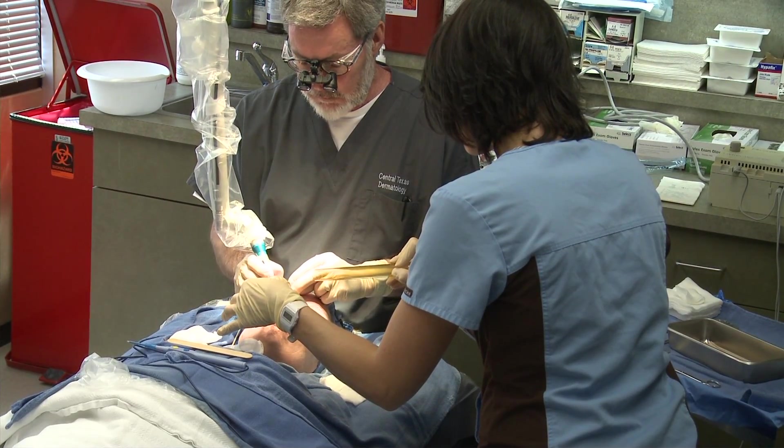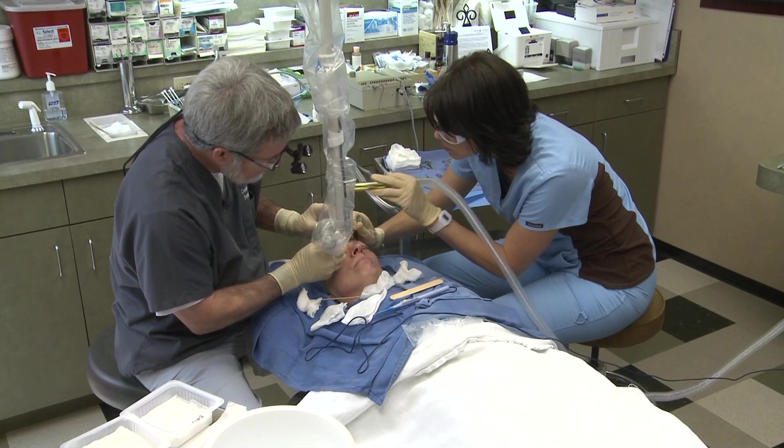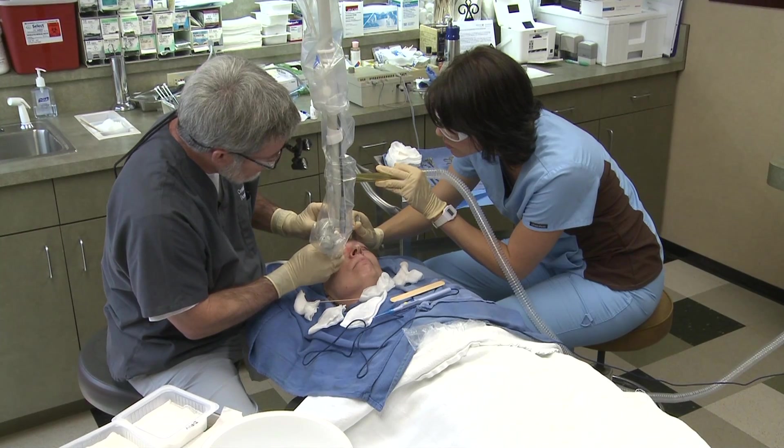That doesn't require any stitches — it heals in 24 hours, believe it or not. The next thing we'll do is tighten the skin up around her eyes. She has quite a few wrinkles, and we change the handpiece and the laser so that it tightens the skin up. The procedure is done on local anesthesia so the patient will feel nothing.